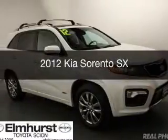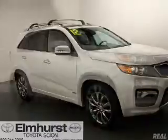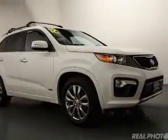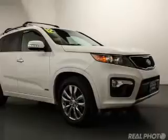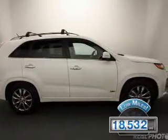This is a used 2012 Kia Sorento. It's powered by all-wheel drive, a 3.5 liter six-cylinder engine, and a six-speed automatic transmission. With fewer than 20,000 miles, this vehicle has a long road ahead.